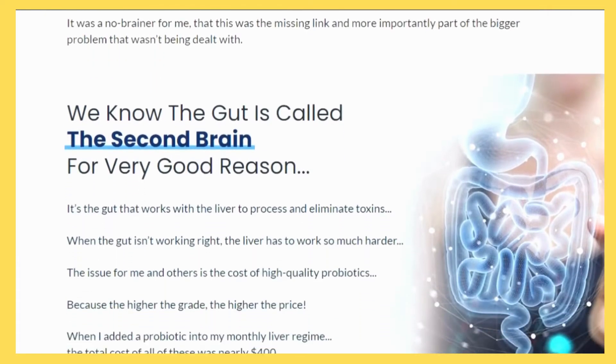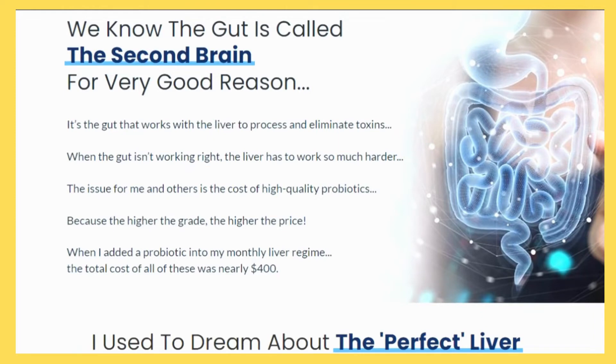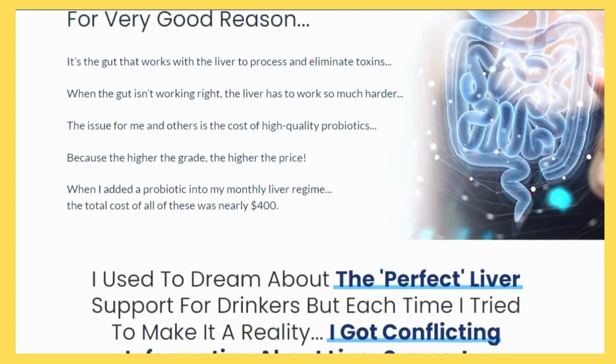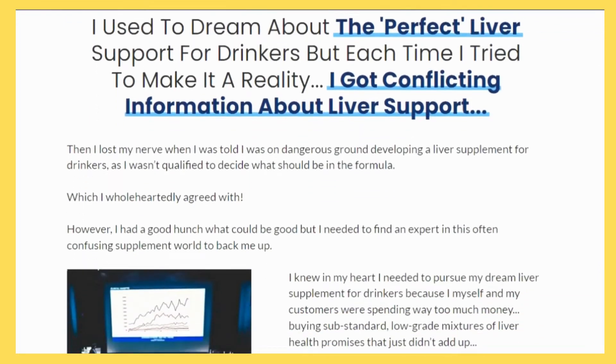For years, I've been known as the alcohol recovery master who found seven days toward socialized drinking. It has helped hundreds of thousands since its inception more than a decade ago, helping them both on the way to treatment and recovery.